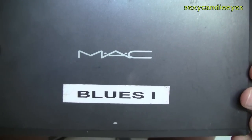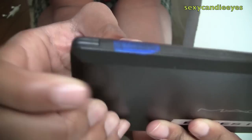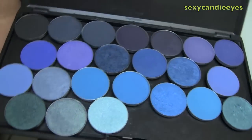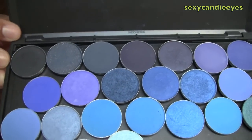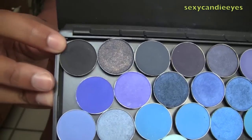This is my blues palette - blues one - because I think I'm out of room, but as you can see by the polish it's blue. I'm just going to open it and show you what's inside. This is my favorite palette; blue is one of my favorite colors anyway.